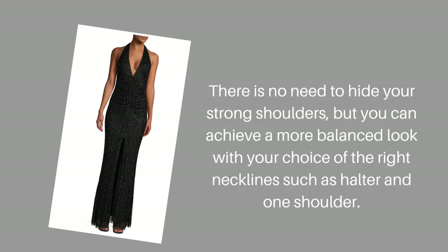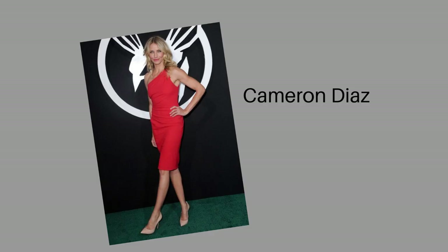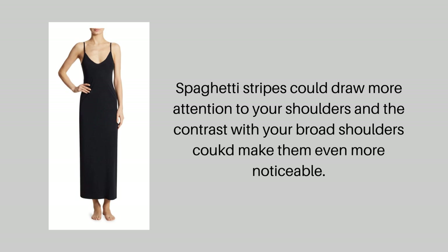Like the rectangle shape ladies, the inverted triangle shape ladies can also consider adding drama by introducing interesting prints as well as shapes to your dresses or skirts — consider the mermaid shape dress or a flounce skirt. You don't have to do anything to hide your strong shoulders, but if you're interested, a halter neckline or one-shoulder neckline can balance them out. Be careful with spaghetti straps, as the contrast with your shoulders can actually make them look broader.